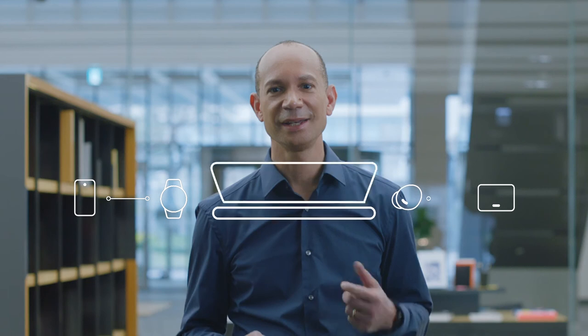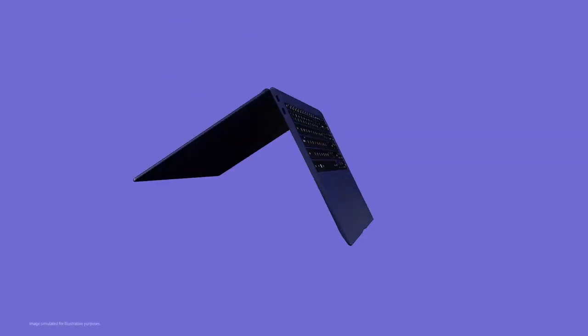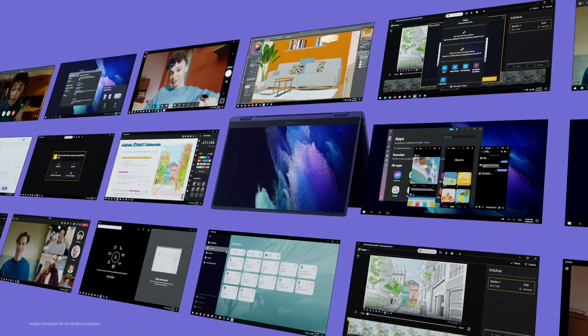With the addition of the Galaxy Book series, we redefine the possibilities our Galaxy family can bring — from smartphone, to the tab, watch, buds, and now the Galaxy Book. We are truly excited to invite you to an enriched Galaxy experience.